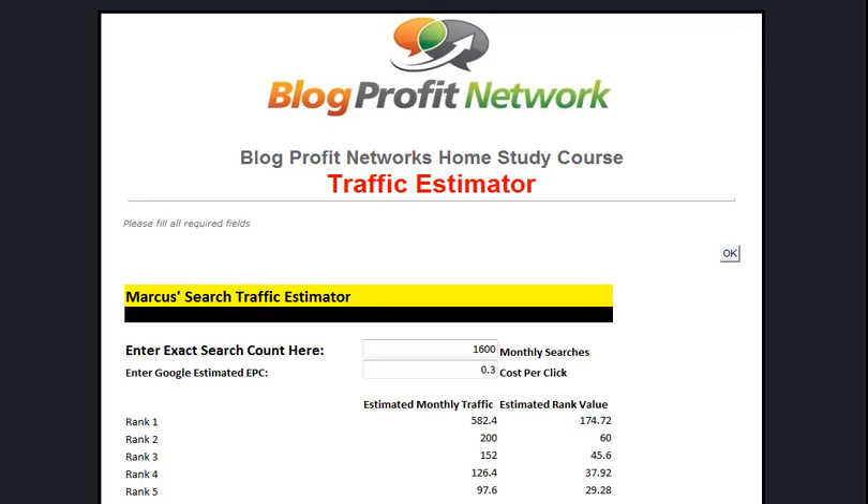Hey guys, it's Marcus here from TheBlogProfitNetwork.com and what I'm going to do today is show you a tool in the Blog Profit Network members area that helps you figure out how much traffic you're going to get with an average ranking.